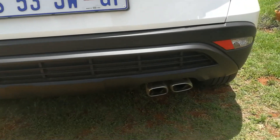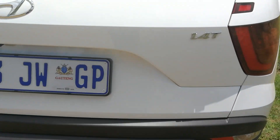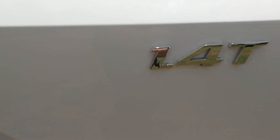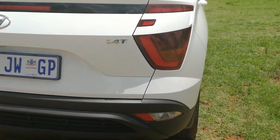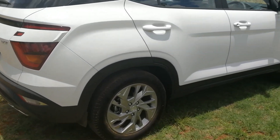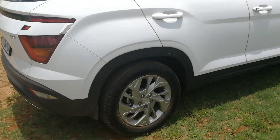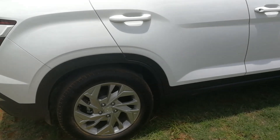Those dual exhausts at the back may just give you a signal about what this is. Have a look, because they have changed the engines. This is the 1.4 turbo version, which puts out 103 kilowatts and 242 newton meters of torque out of a little 1.4 turbo. It goes, and it is specifically matched to a 7-speed dual-clutch automatic transmission — smooth as anything.